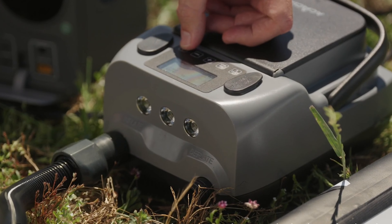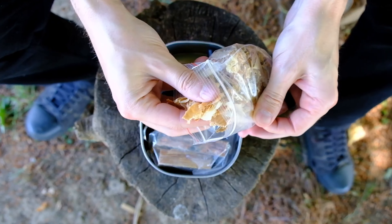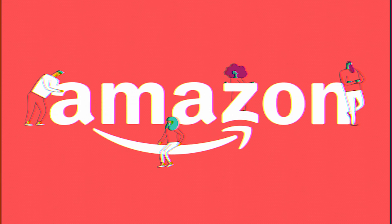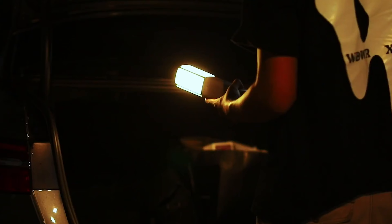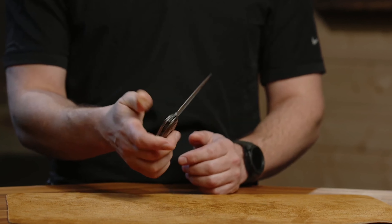Are you ready to take your survival and camping game to the next level? It's your host Online Bongo. We've found the most innovative and life-saving gadgets on Amazon that you need to add to your kit ASAP. From space-saving tents to plasma lighters, these tools will have you prepared for anything in the great outdoors. Let's dive into the world of survival and camping gadgets together.